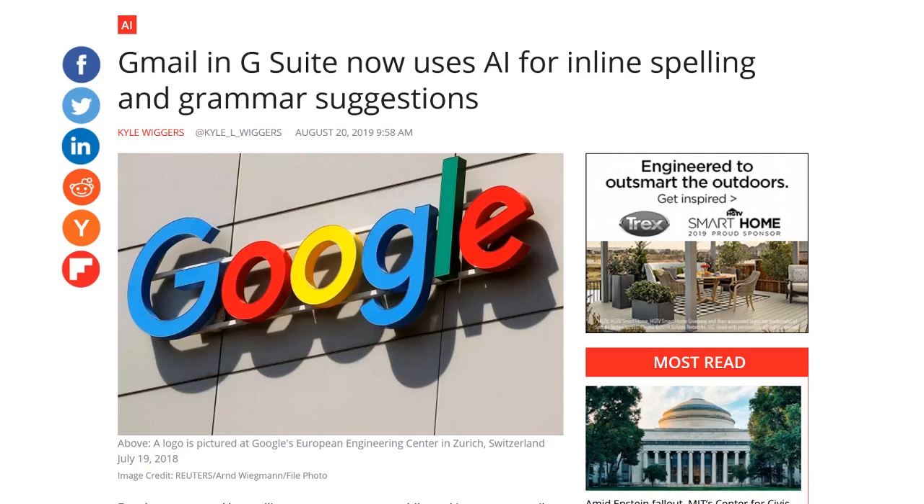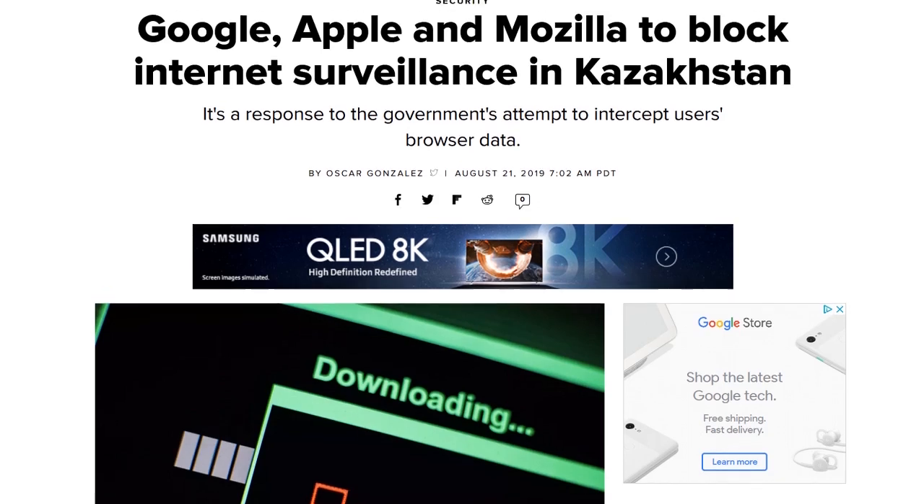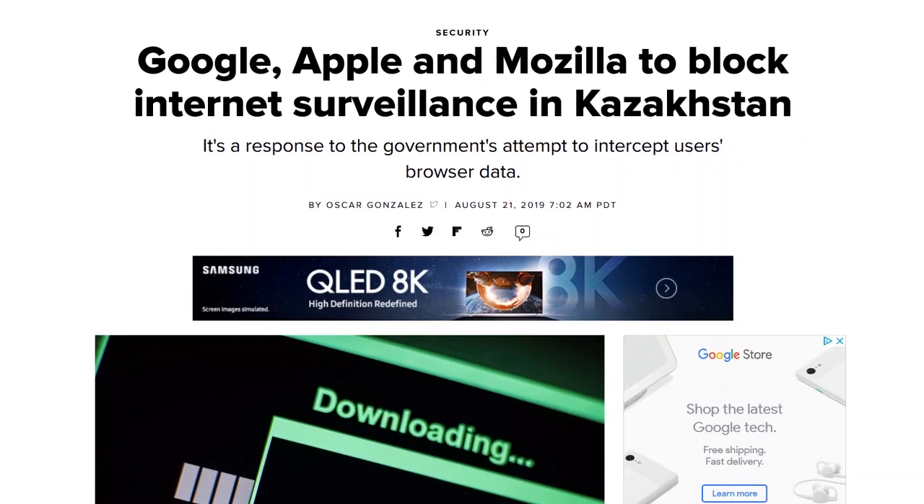Google and Mozilla are both blocking a root certificate issued by the Kazakhstan government, which previously had been mandatory to access the Internet. Kazakhstan halted deployment earlier this month following legal challenges. A University of Michigan study found the certificate let the government mitigate HTTPS encryption with a man-in-the-middle attack on 37 domains, including Facebook, Twitter, and Google. Google also added the certificate to the block list in Chromium source code.